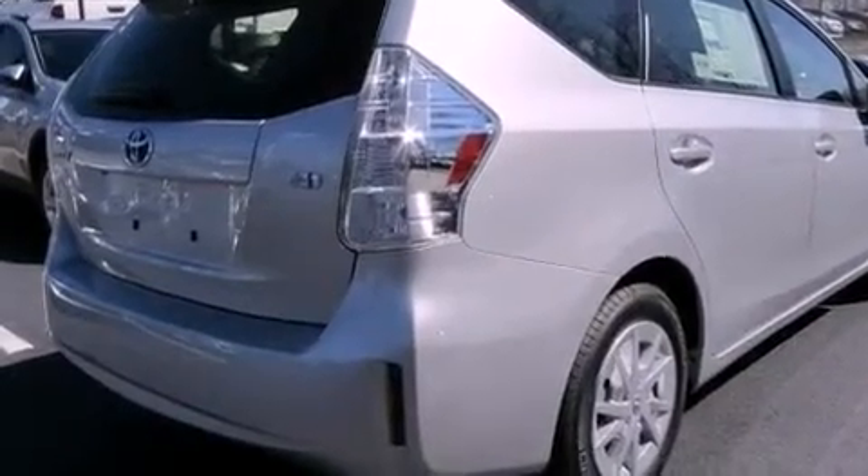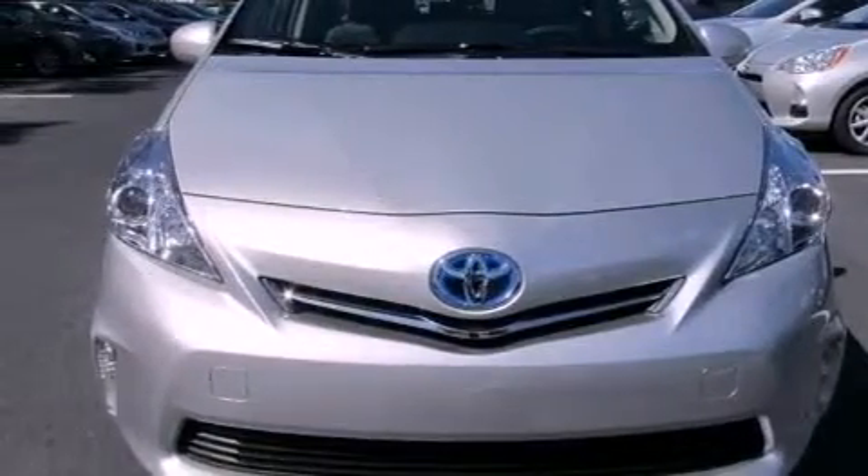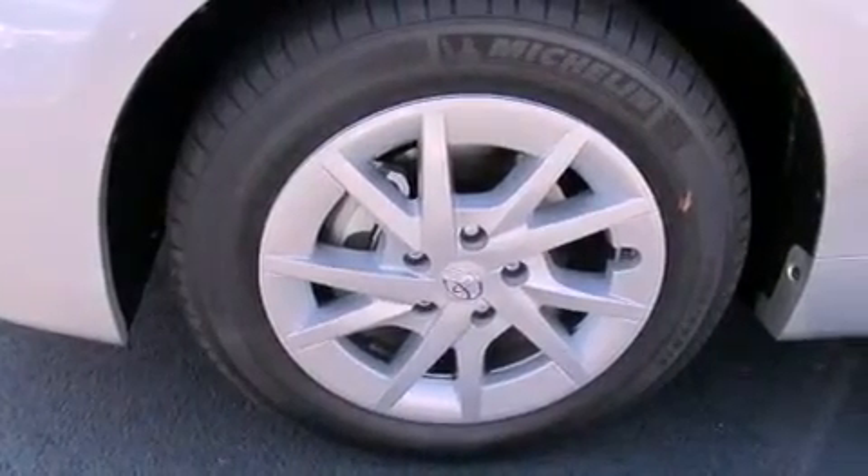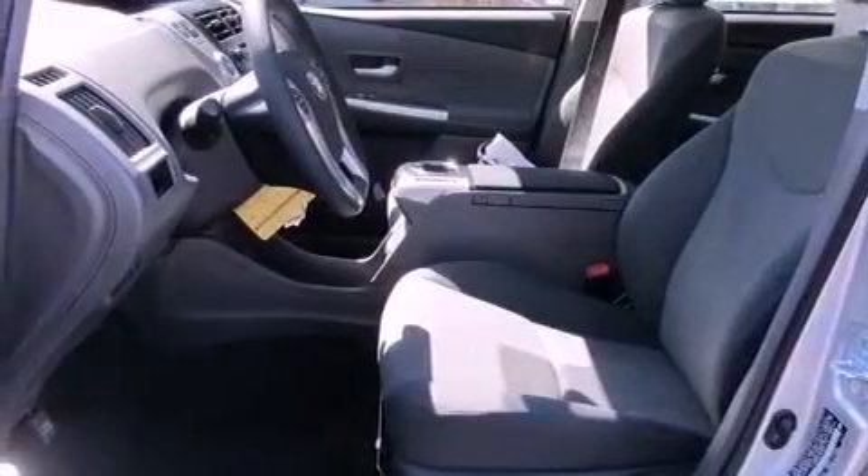Features include a rearview camera, air conditioning with automatic climate control, cruise control, a CD player, a passenger side vanity mirror, a traction control system, an anti-lock braking system, side impact airbags, a split folding rear seat, and a navigation system.